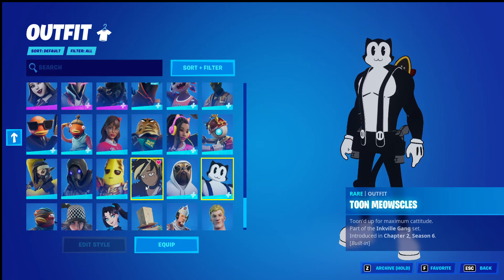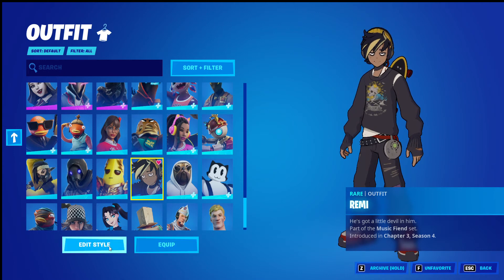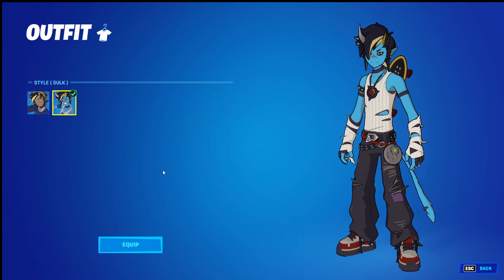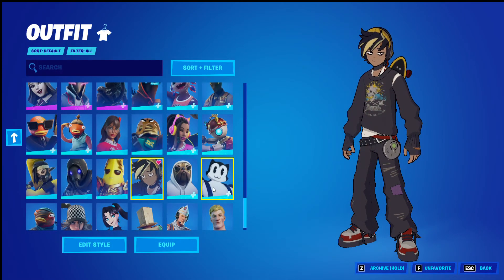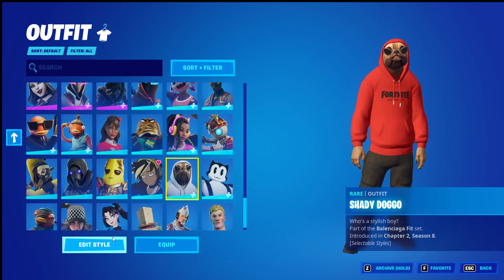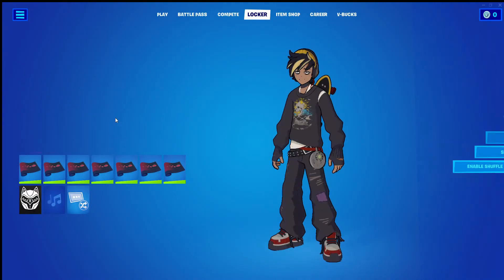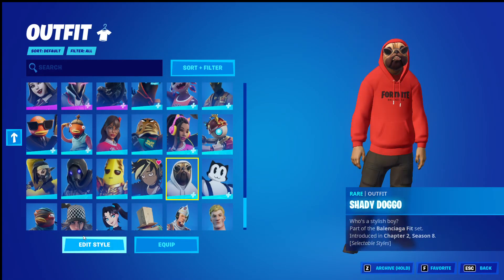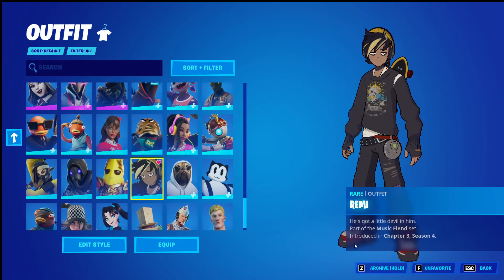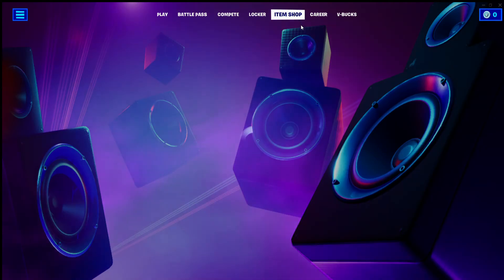But this skin doesn't say 'editable styles' or 'selectable styles' anywhere — yet it has another style. I don't know why it doesn't show 'selectable styles.' That's just something weird that Fortnite needs to fix.